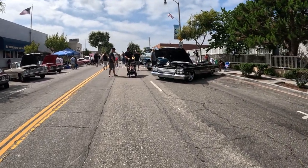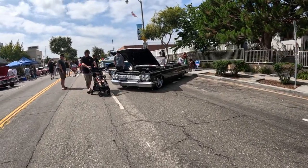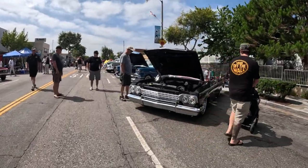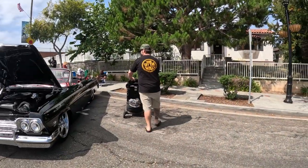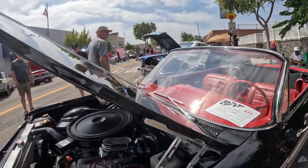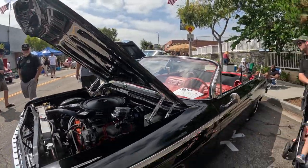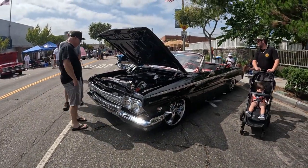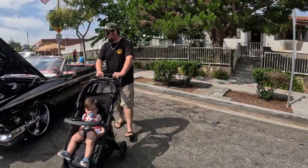All right, look at all these cars. There's going to be something. What is this? This is a 62 Chevy Impala convertible. Look at that — it's clean. 409. It's beautiful.